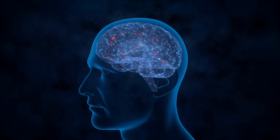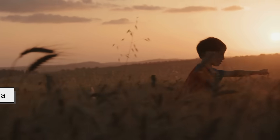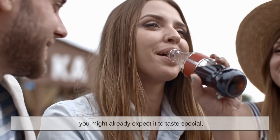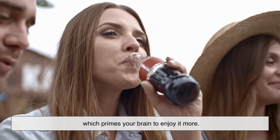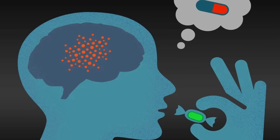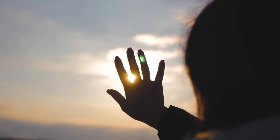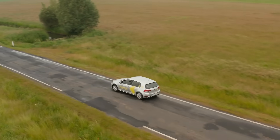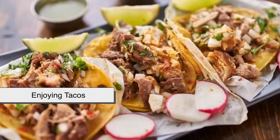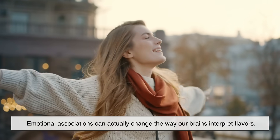We also can't ignore the role of the mind. Part of why people believe Mexican Coke tastes better might come from expectation and nostalgia. If you've heard people rave about it, you might already expect it to taste special, which primes your brain to enjoy it more — this is called the placebo effect in flavor perception. For some, drinking Mexican Coke might also connect to memories: traveling, childhood family gatherings, or enjoying tacos at a street market. Emotional associations can actually change the way our brains interpret flavors.